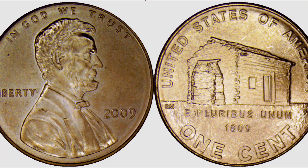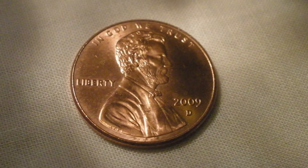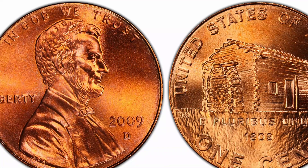When it comes to grading the 2009 penny log cabin, understanding the grading process and establishing the value of a coin can be challenging, especially for those joining the large community of coin collectors. The most important factors are the level of preservation, rarity, and presence of defects.